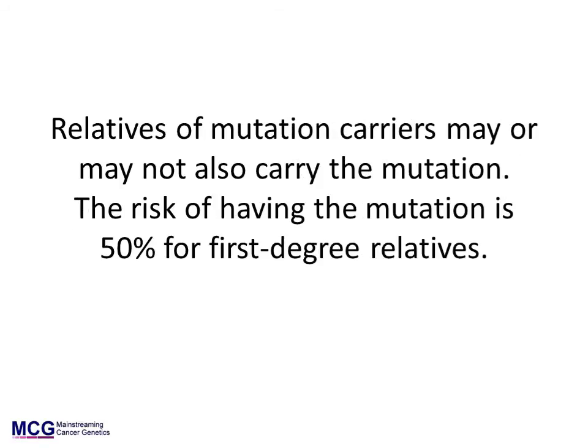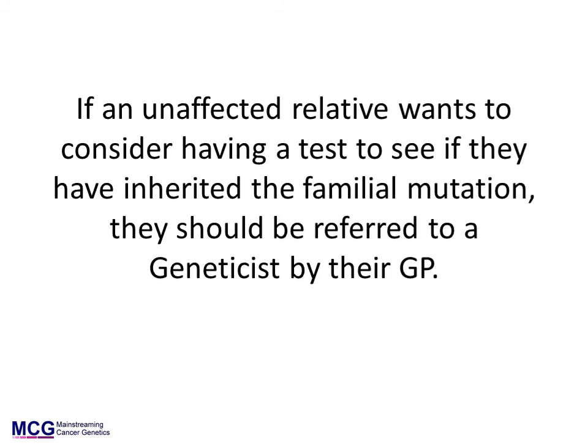If a BRCA1 or BRCA2 mutation is identified in an individual, their relatives may also carry the mutation. Siblings and offspring will have a 50% risk of having inherited the familial mutation. A letter is provided to all mutation carriers that they can give to their relatives. Adult relatives can be referred by their GP to a genetics clinic to discuss the issues surrounding genetic testing and to have a test should they wish to.